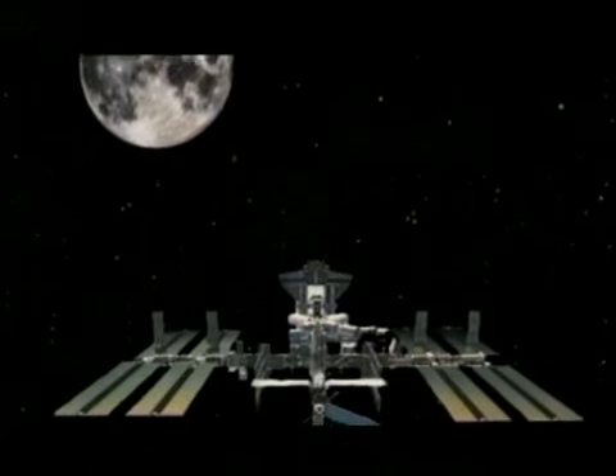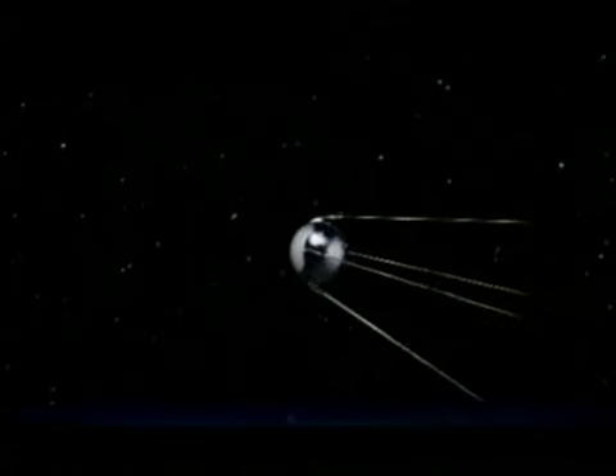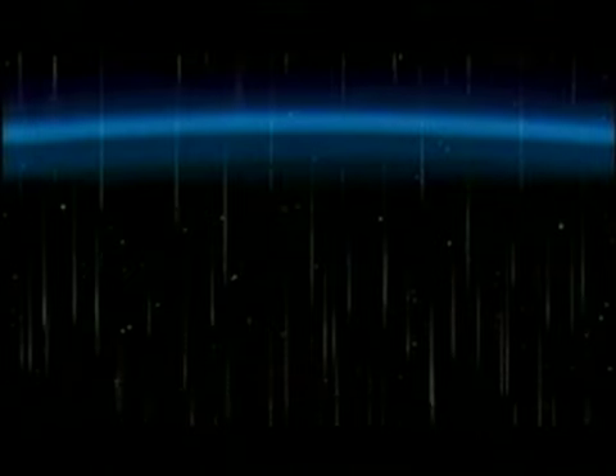The Earth's atmosphere is 600 miles high. As we descend, we encounter the initial layer — this is the exosphere. Cosmic rays and charged particles are trapped in the Earth's gravity. Meteors are drawn in and burn up in the lower atmosphere.